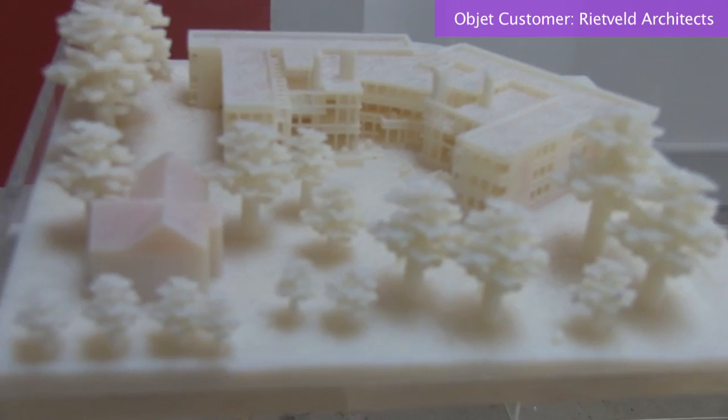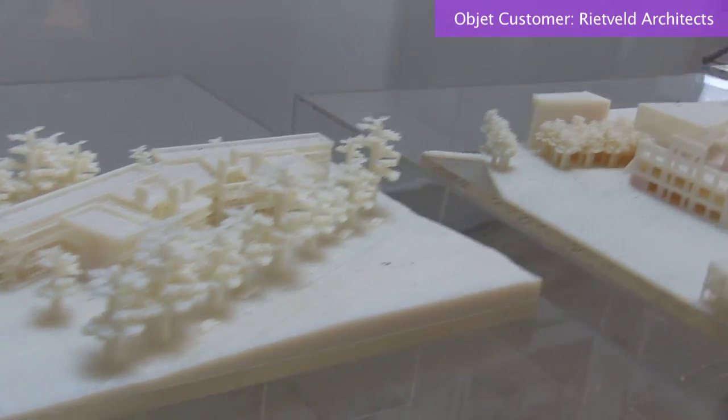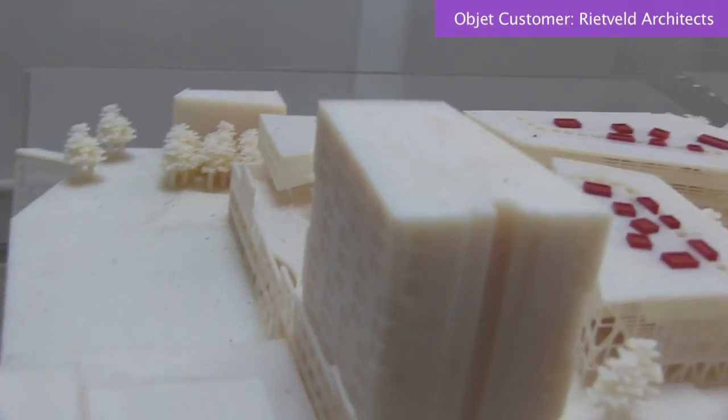There's nothing better than to have a model of a concept design at early stages of the project — one sitting at the desk of the investor, one at the desk of the client, one at the desk of the mayor. The fact that we can print multiple copies of the same model is very beneficial.